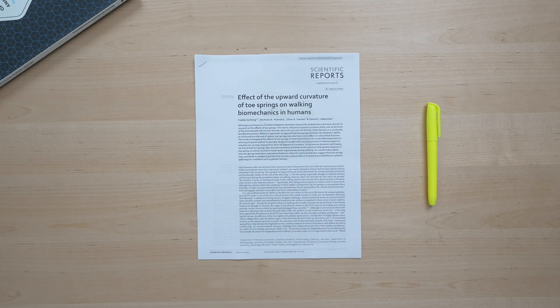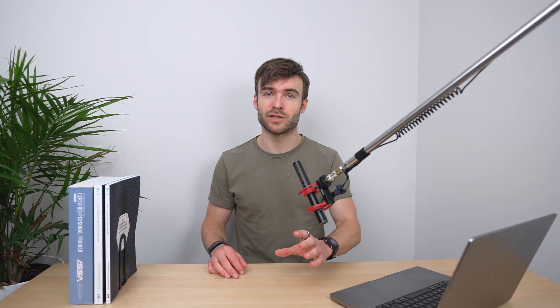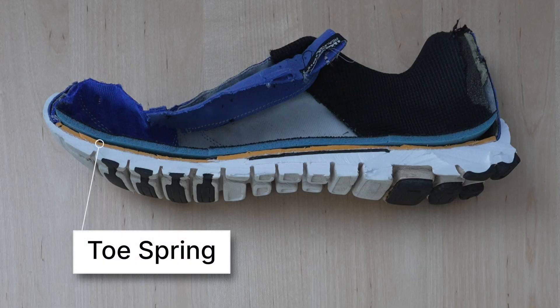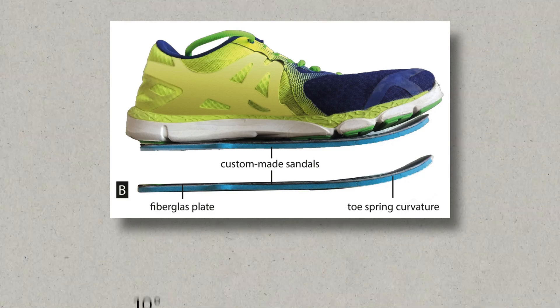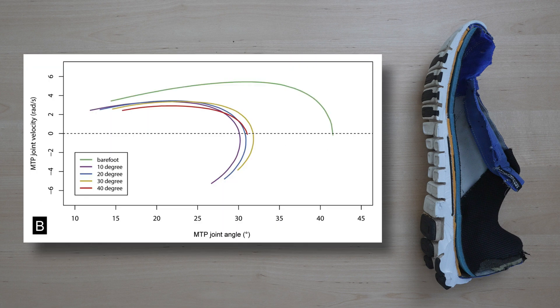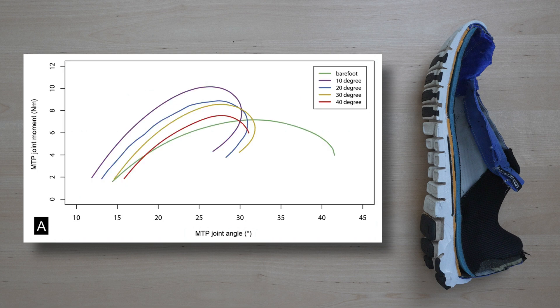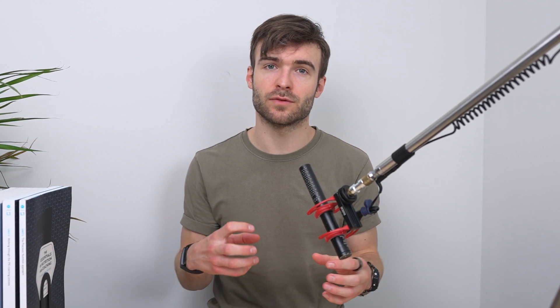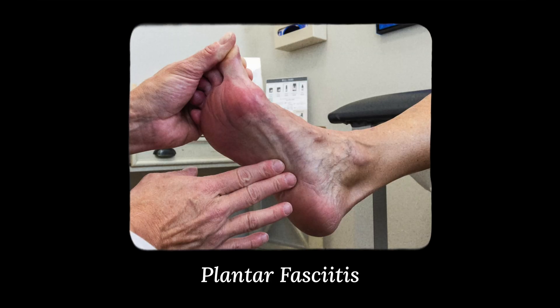In 2020, a research paper from Sichting and colleagues found that one feature of modern shoes — toe springs — had not yet been well studied. They had 13 participants walk on a treadmill five times, either barefoot or in custom sandals with upward toe curvature of 10, 20, 30, or 40 degrees. The study found that toe springs change the natural biomechanics of the foot during walking by reducing the work the intrinsic foot muscles have to do. While toe springs increase comfort, it could be a 'use it or lose it' scenario — potentially contributing to issues like flat foot or plantar fasciitis.